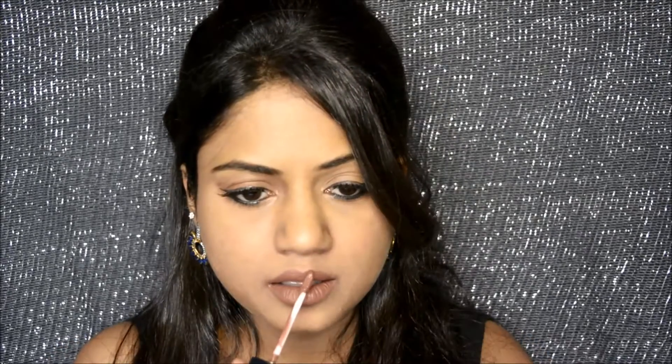No. 432 is a neutral undertone red so it would suit most skin tones. No. 482 is a beautiful cocoa brown color. No. 405 is a beautiful plummy brown shade which is great for office and everyday wear. No. 404 is a pure plum shade and would suit almost all skin tones.